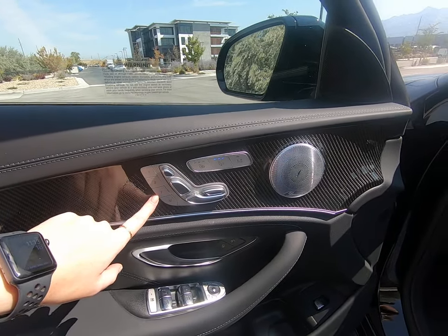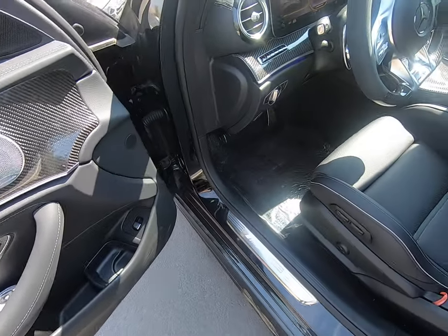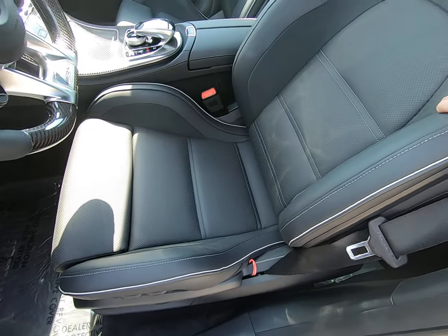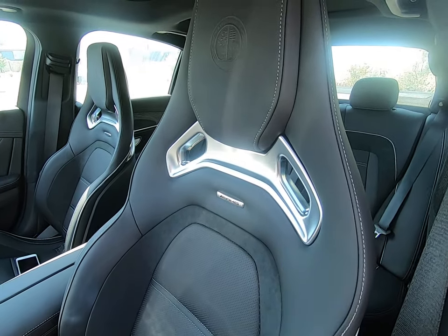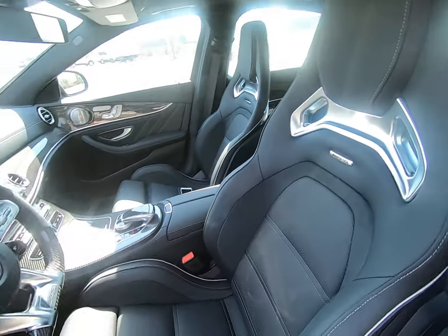Heated, ventilated, power, and memory seating. Unlock, block, window, and mirror controls — you can open your trunk with that button as well. Heavy bolstered seating. You can really see the AMG logo in here on our seats. I love the silver trim, the AMG block symbol — there's also one back there on our passenger seats.